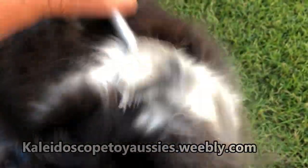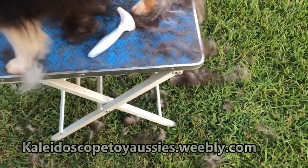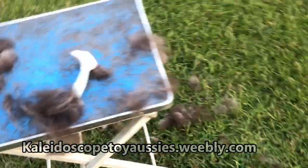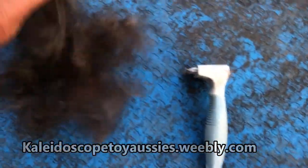Look at the coat coming out. That, my friend, is what happens. This is like 30 seconds worth of raking her out.